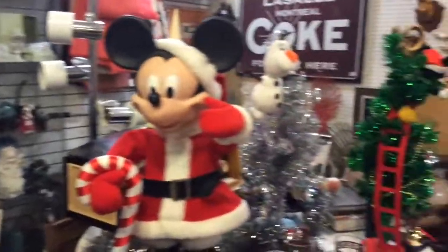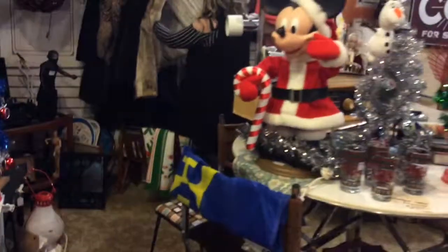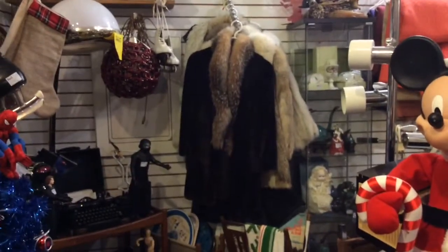And that is the furs for booth 155 that she just dropped off. Let us know your favorite in the comments below — was it the super soft one, the solid short white, the mini white, the coyote color, the black leather with elastic sleeves, or the black tapered leather with fox collars? If you're interested, you can go to 39 Front Street East in Strathroy. We're open every day — just ask to see vendor 155 at the counter and we'll show you. Thank you!